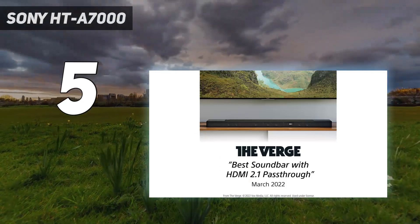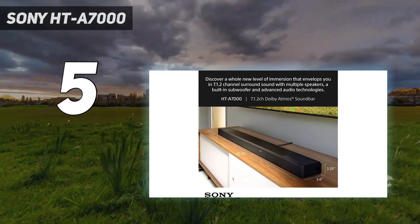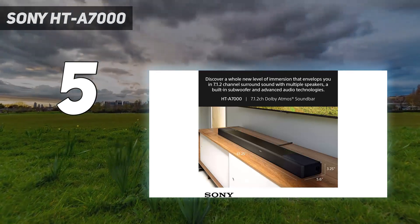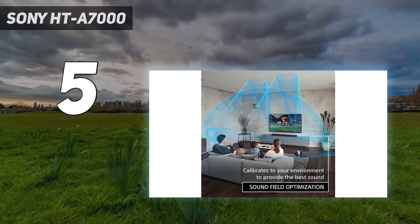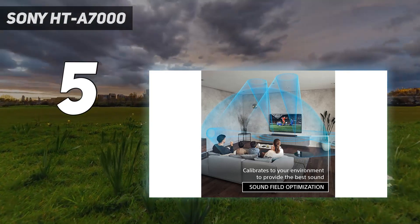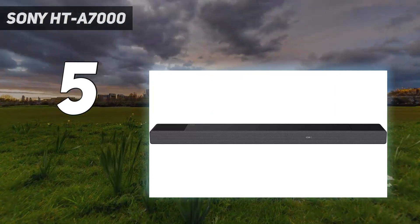Admittedly, with an optional subwoofer and rear speakers to purchase separately, there is more the HTA 7000 can do, and its built-in bass levels don't quite hit the same levels as other soundbars like the Sonos Arc. But in terms of gaming, the HTA 7000 covers gaming features better than any other soundbar.